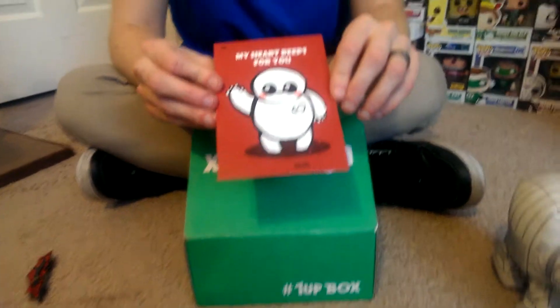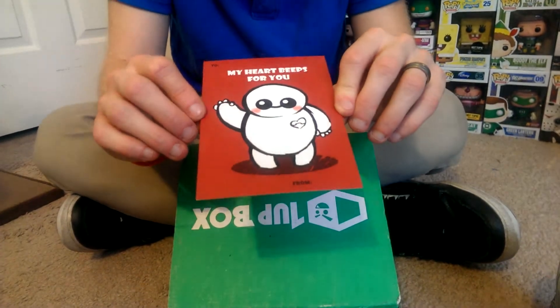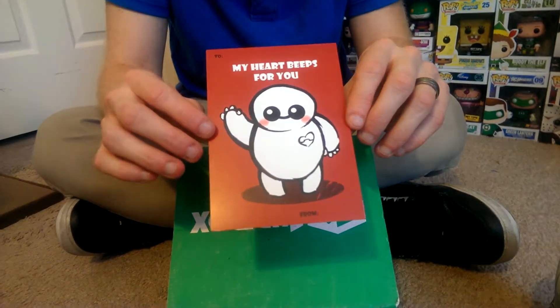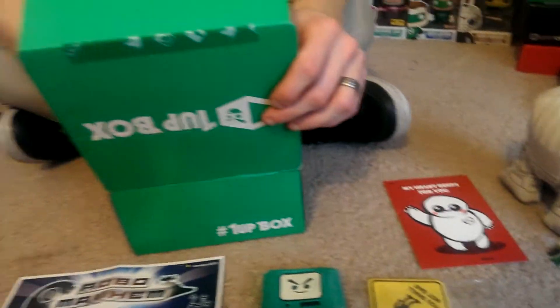It's the Valentine's card — 'My heart beeps for you,' with a to and from. I think that's Big Hero 6. It's really cool looking — a Valentine's card to give to someone you love.